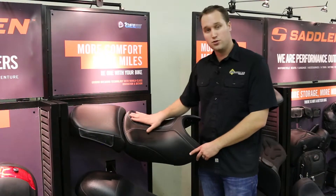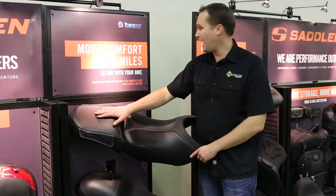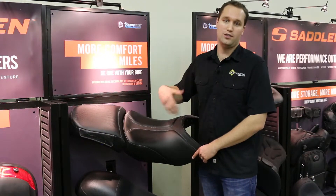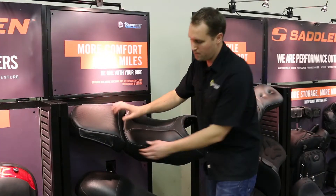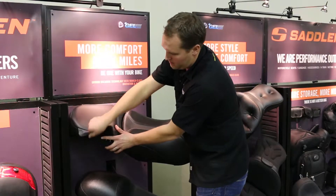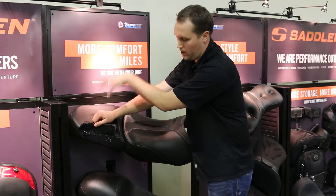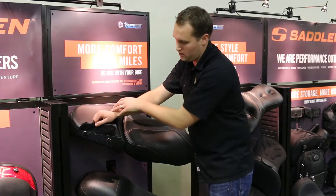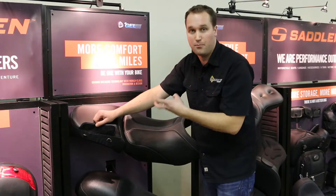On the rear seat, same idea. They've got dual density foam and a nice gel pad. They have their gel core technology that they've developed over building seats over 25 years. A neat feature about the rear seat is they have these two additional tie-down points, so if you are carrying luggage or different things on the rear seat, you have these really neat D-rings that are actually bolted to the pan of the seat.